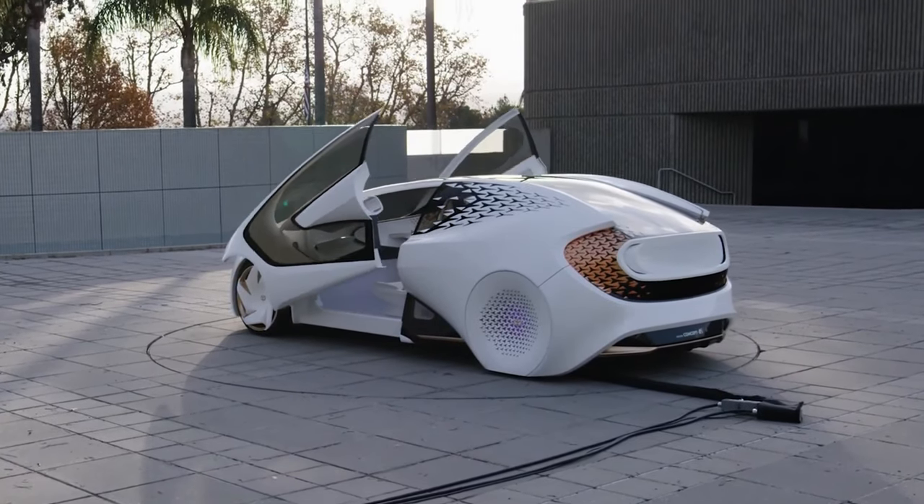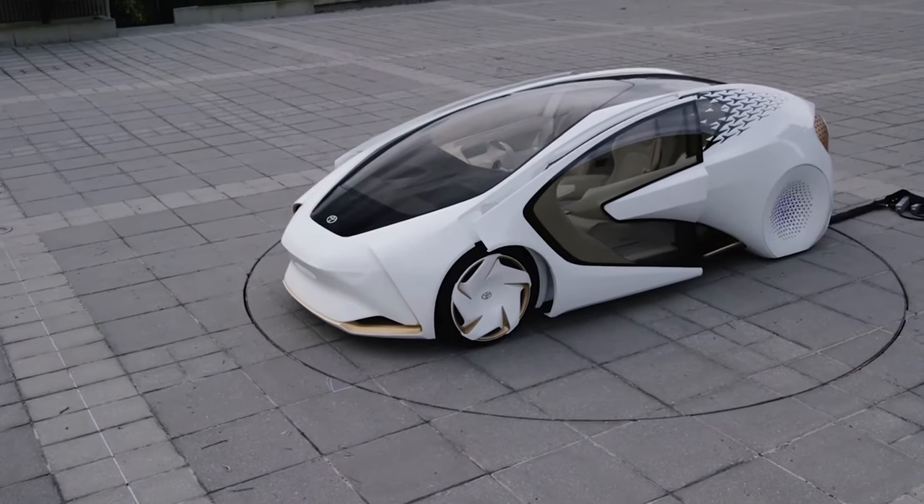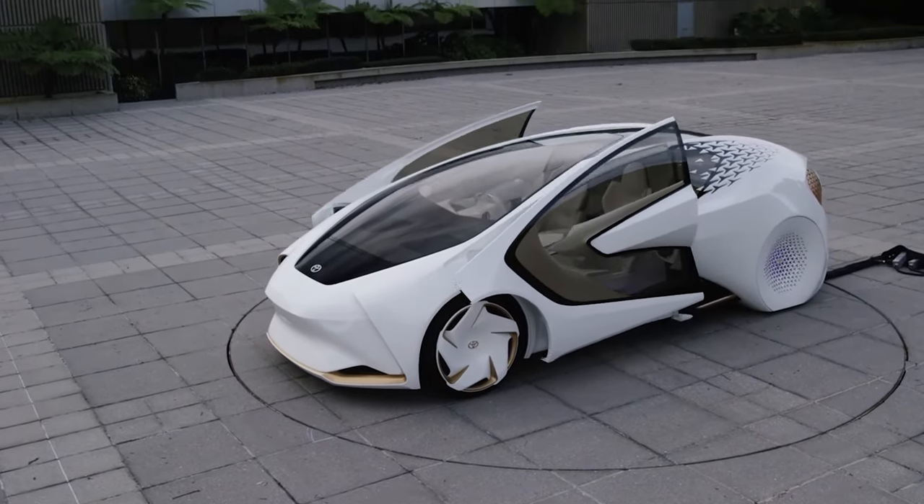It was designed at the famous Calti Design Research Center in California, and made its debut at the 2017 CES Technology Show in Las Vegas.